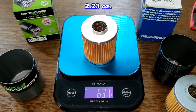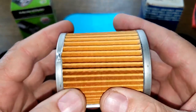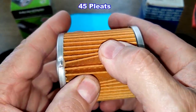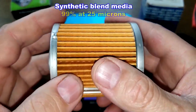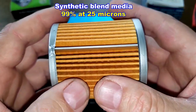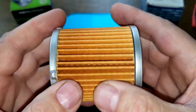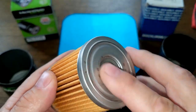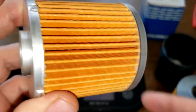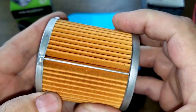The Micro Guard has a metal crimp seam and I counted 45 pleats. According to O'Reilly's website, it's a synthetic blend filter media with a micron rating of 99% at particles 25 microns. It has metal end caps and a bypass valve. The filter media looks nice and clean with nicely spaced pleats.